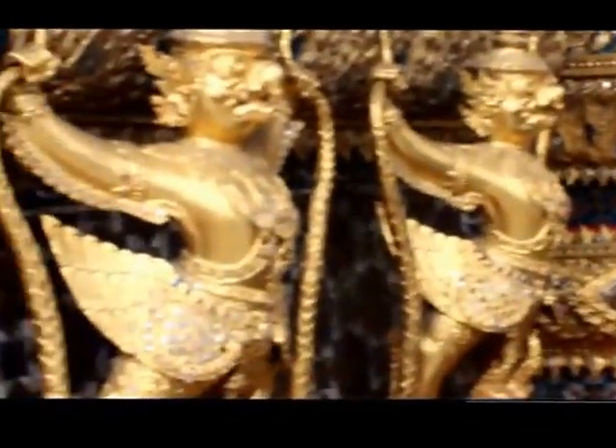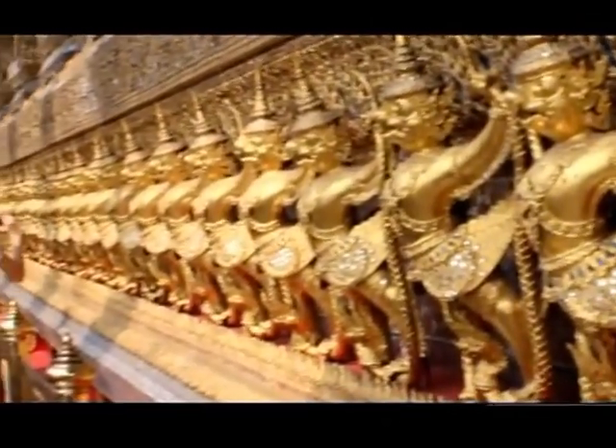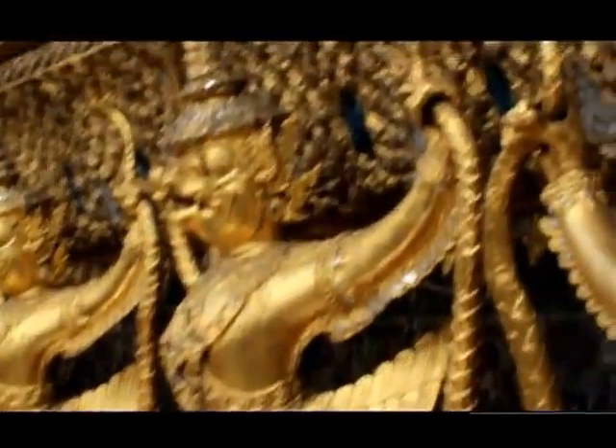Garuda is a type of powerful bird in ancient Indian fables and also the symbol of the Thai government. It is a good example of traditional Thai sculptures with unique Tresli, called Ganok.